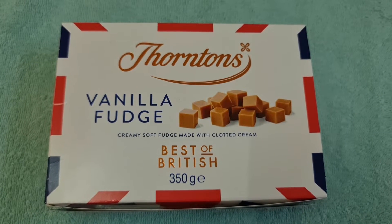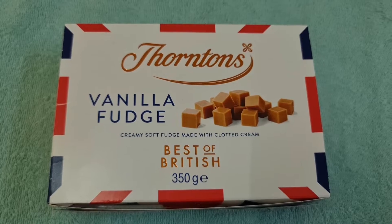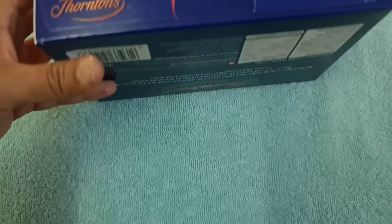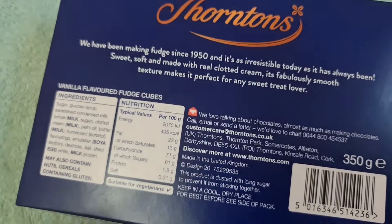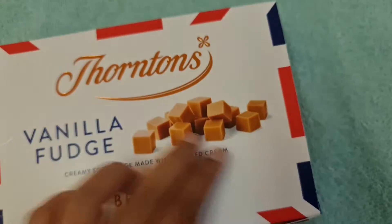Hi, this video is dedicated to our most loyal viewer at Yamumami. This is my favorite vanilla fudge. Let's open it.